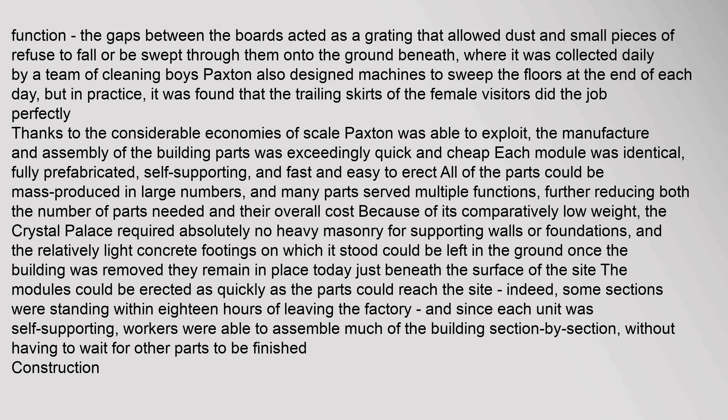Because of its comparatively low weight, the Crystal Palace required absolutely no heavy masonry for supporting walls or foundations. The relatively light concrete footings on which it stood could be left in the ground once the building was removed — they remain in place today just beneath the surface of the site. The modules could be erected as quickly as the parts could reach the site; some sections were standing within 18 hours of leaving the factory. Since each unit was self-supporting, workers were able to assemble much of the building section by section, without having to wait for other parts to be finished.